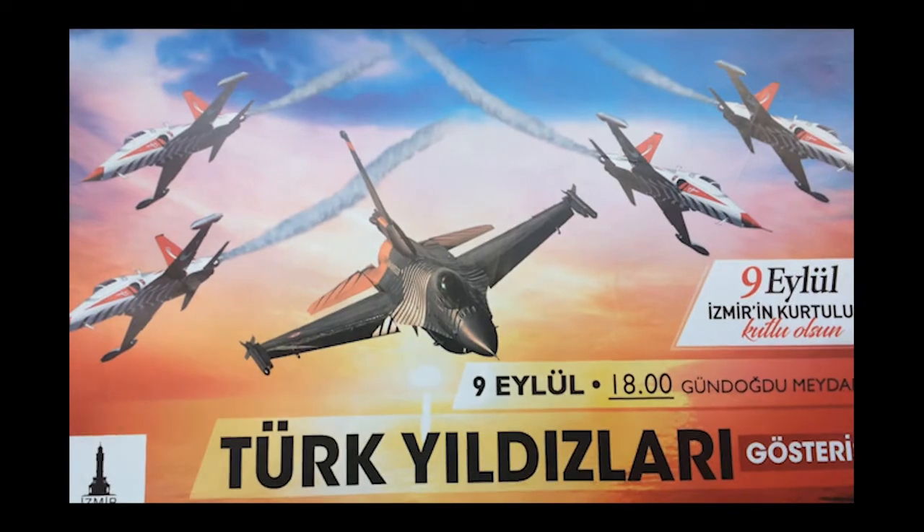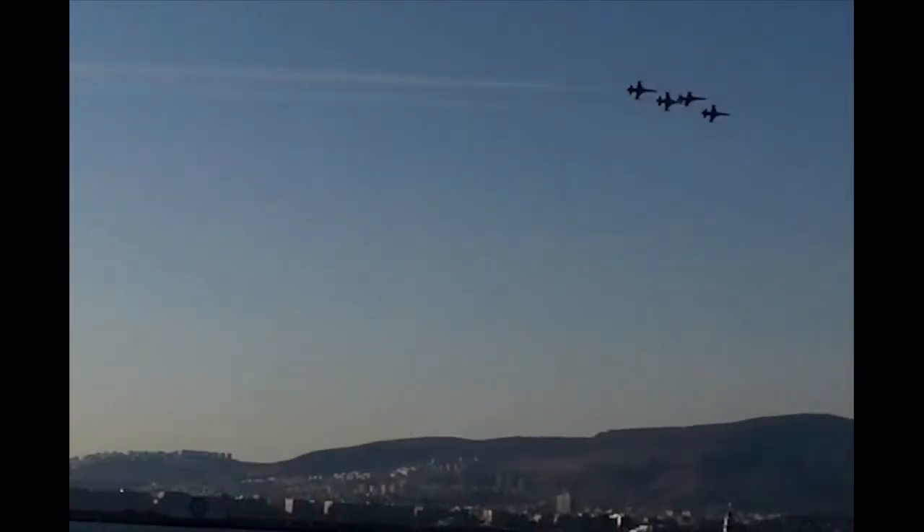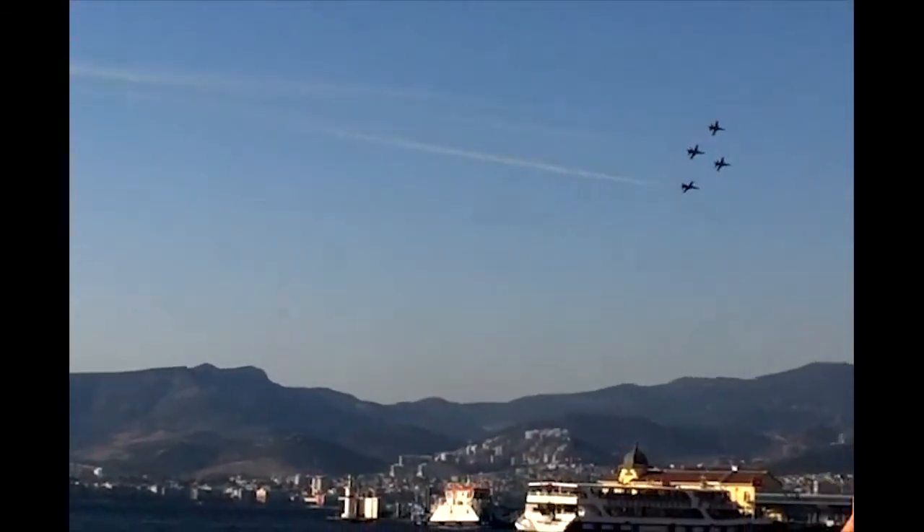I'm in Izmir, and tomorrow is the 9th of September — the Salvation of Izmir. I will try to film the jet show, so if you're interested you can watch it. It's crazy — you have this big bird flying over your head. Wow, it's so exciting.